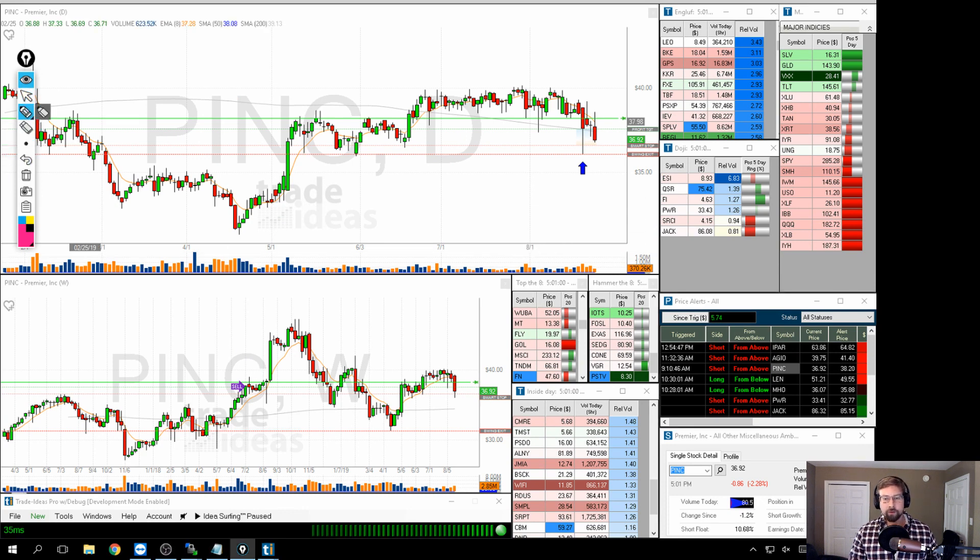PINC was a bit of a choppy one. It broke on Monday, then put in a hanging man or reverse hammer on Tuesday, and then kind of grinded down for the rest of the week.